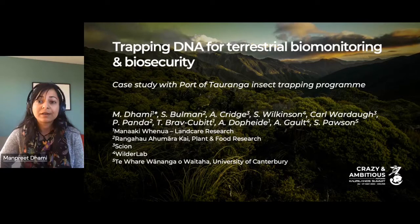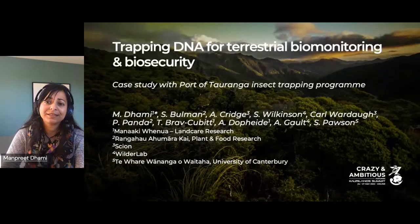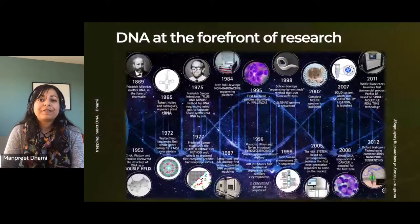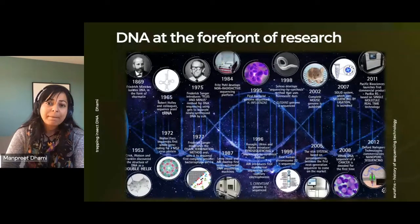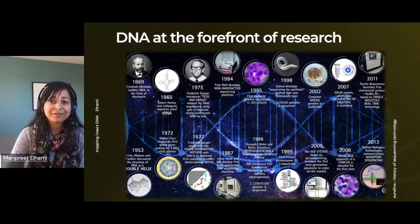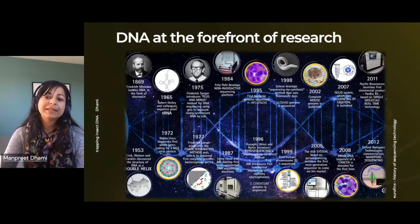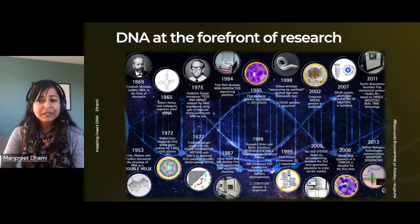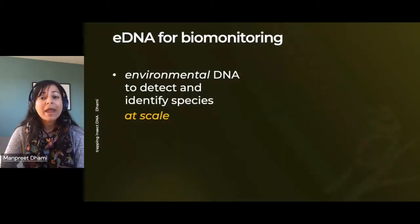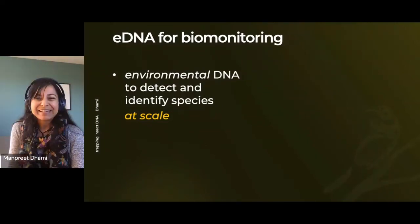Thanks for the introduction. I'm a senior scientist at Manaaki Whenua, and today I'm here wearing my National Science Challenge hat. I'll be giving an overview of the ongoing research within the State-of-the-Art Surveillance eDNA half of the project — work that is complementary to what Richard and Tama talked about earlier. As the title suggests, I'll be talking about why and how we are trapping DNA for biosecurity outcomes, representing a group of passionate researchers, collaborators, and stakeholders from across various organizations.